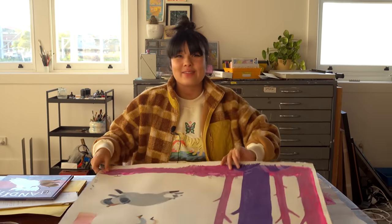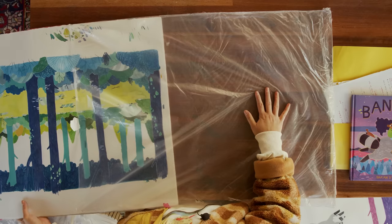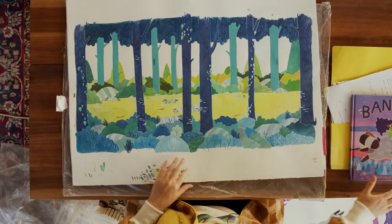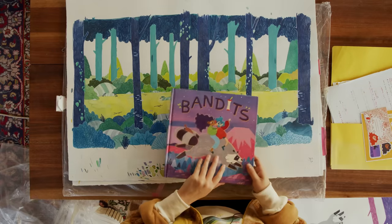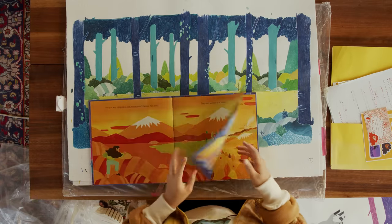So much happens between making the work and finishing the artwork. These are in separate bags because you deliver everything in different batches — there are usually three batches, at least there have been for me, per book, not including the cover. I actually vlogged working on these because I did it while we were dog-sitting for Maisie.